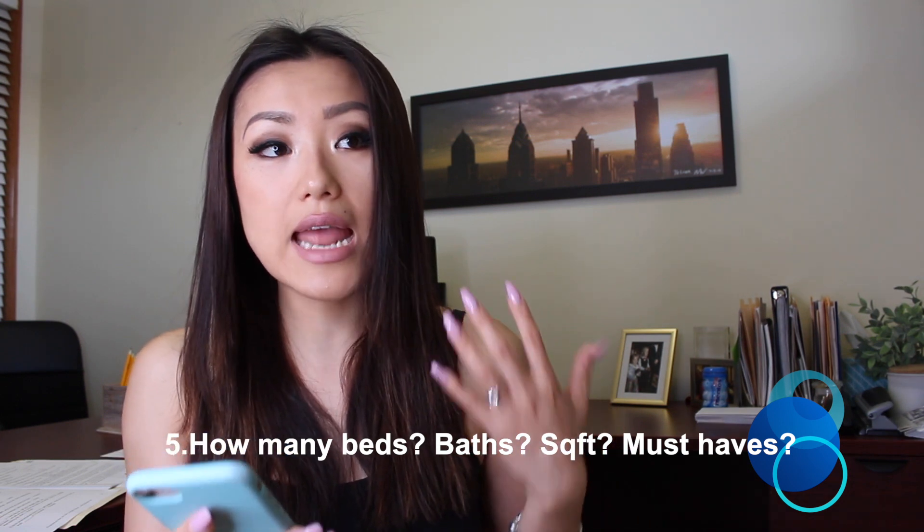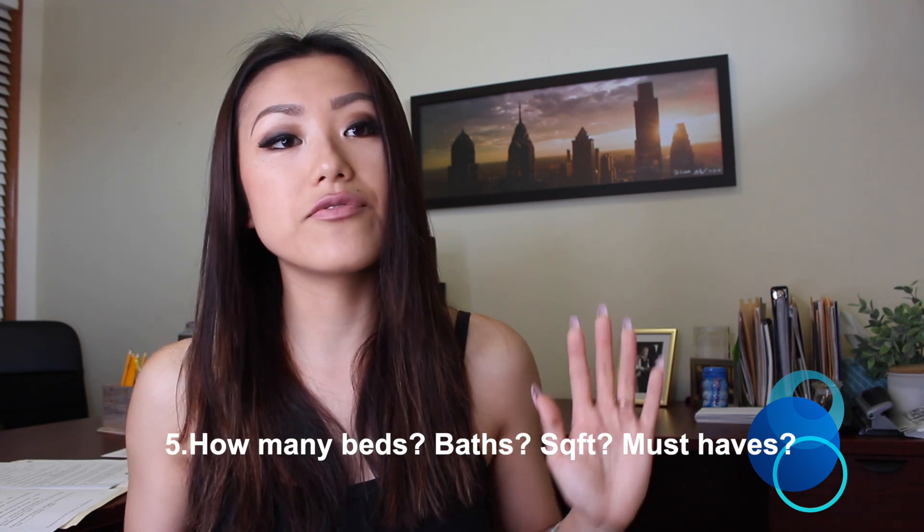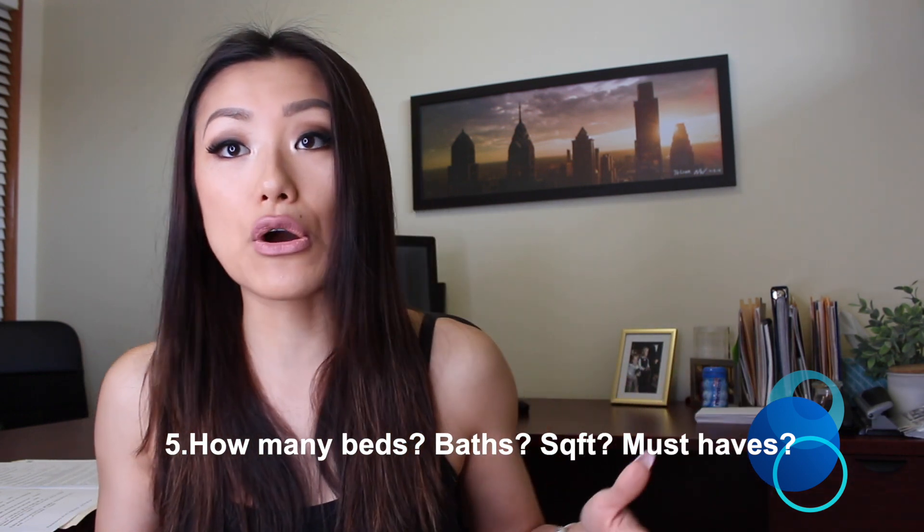The fifth question is any must-haves. This is really important. I've had buyers with nice cars who said they definitely need a two-car attached garage to keep their cars inside. I've also had buyers who need a basement or extra storage because they have a lot of kids or stuff for their business. So ask them what the must-haves are.